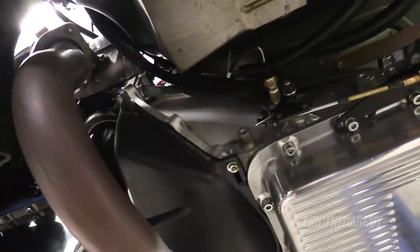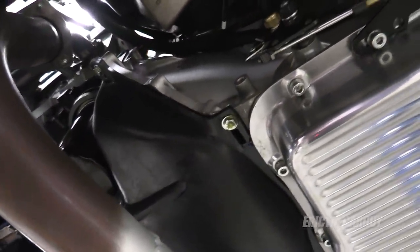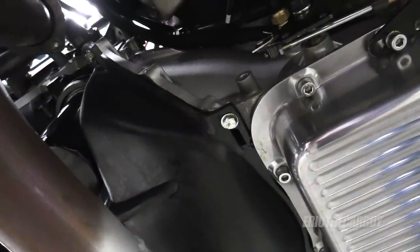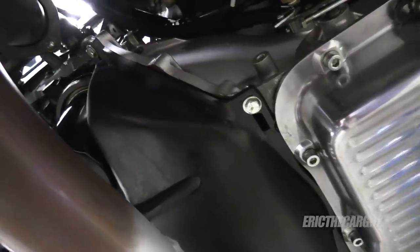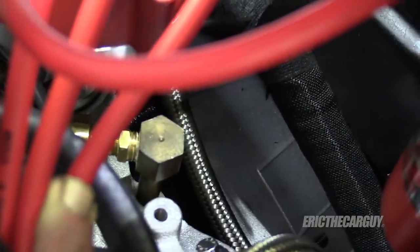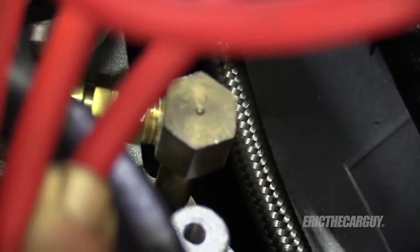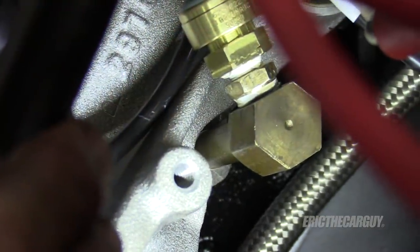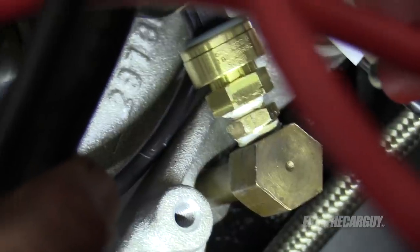I've been driving it and so far I haven't noticed any abnormal vibrations. I did find an oil leak — initially I thought it was coming from the valve cover on this side, but it turns out the oil pressure sensor coming out of the top of the block is leaking right down there at the base. I'm going to remove it, reseal it, put it back in and hopefully that will solve the oil leak. It's all sealed up now — I put Teflon tape on all the connections. No more leaks.